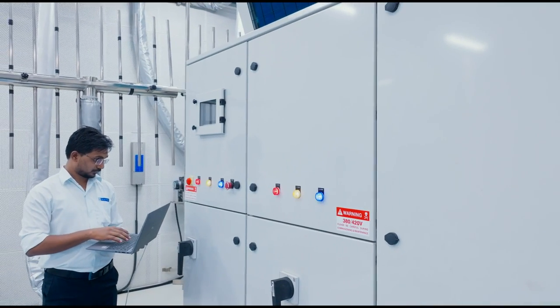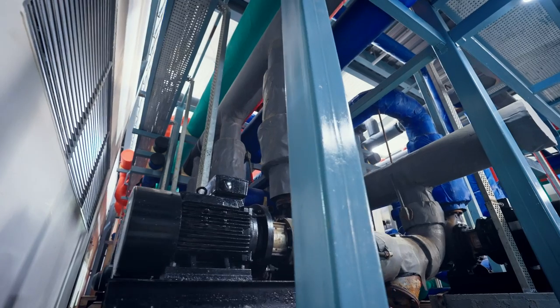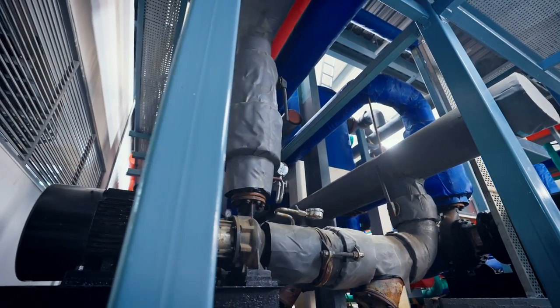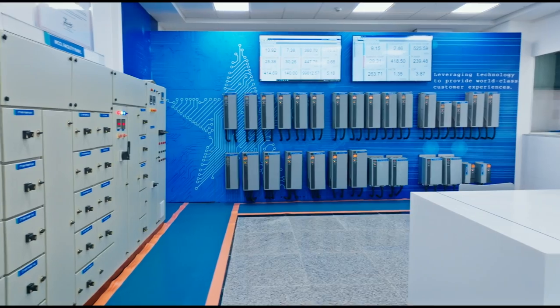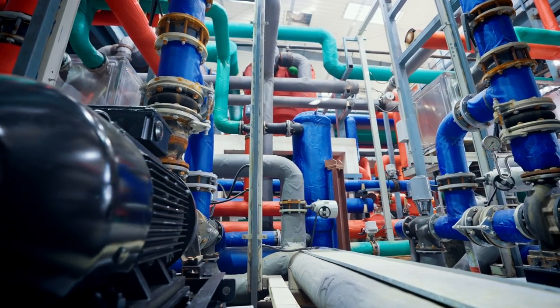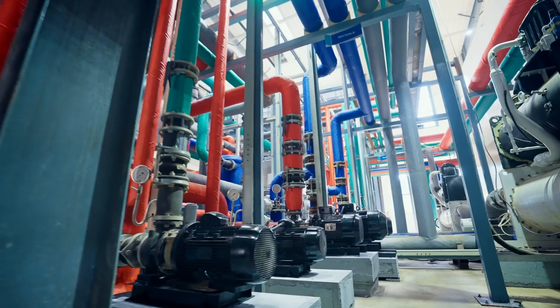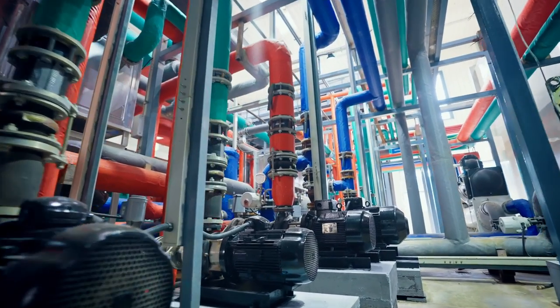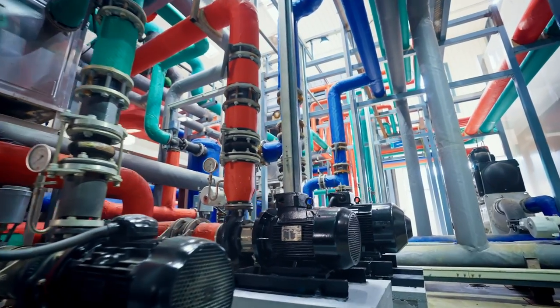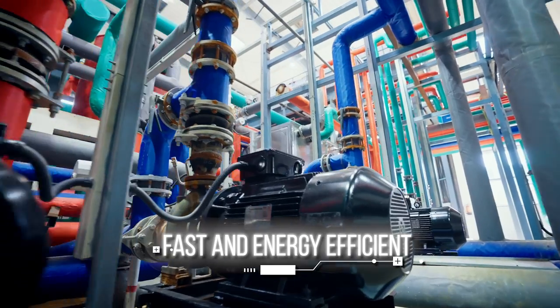The ultra-modern test labs ensure both speed and efficiency in their testing. This is achieved by designing pumps and AHUs in the facilities to be VFD-operated. The cooler-to-condenser heat exchanger saves energy up to 50%, and the VFD-operated pumps, AHUs and cooling tower fans save an additional 30% of energy.